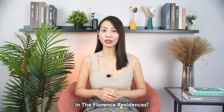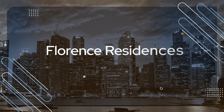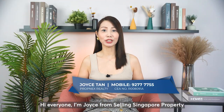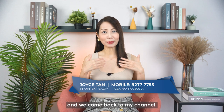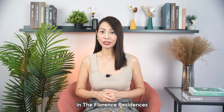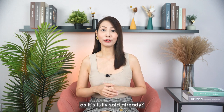How to identify a suitable layout in the Forens Residences? If you'd like to know, continue to watch the video. Hi everyone, I'm Joyce from Selling Singapore Property and welcome back to my channel. Are you one of the buyers who are interested to buy a unit in the Forens Residences but could not get a unit from the developer as it's fully sold already?